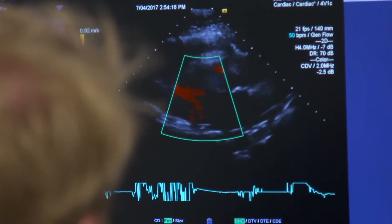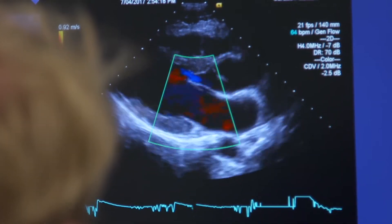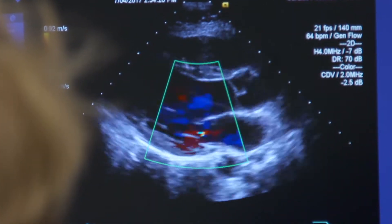So the heart works in a nice rhythmical process: atrium, little delay, ventricle — atrium, ventricle. That happens a hundred thousand times every day. The heart does an amazing job.